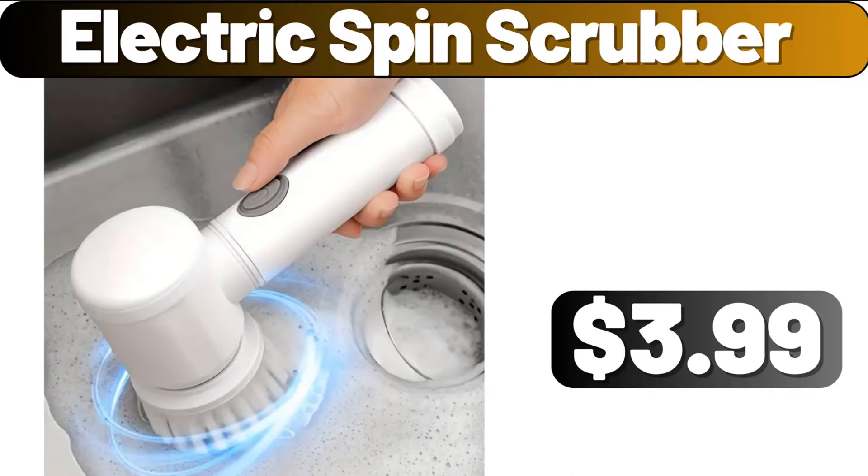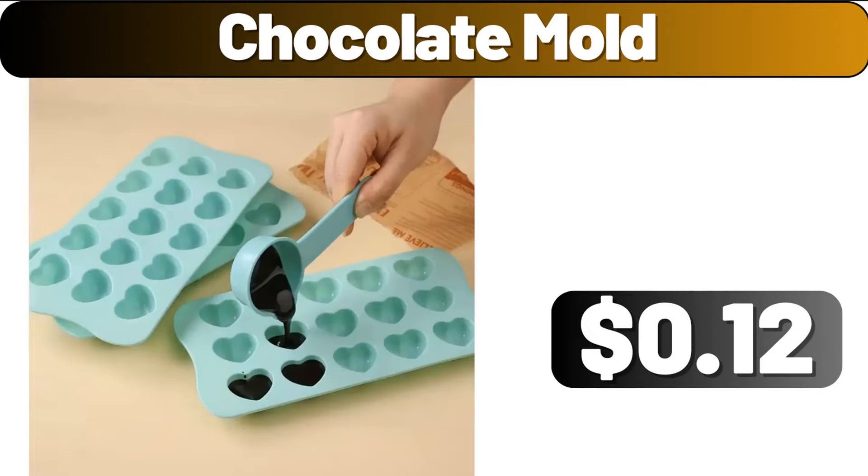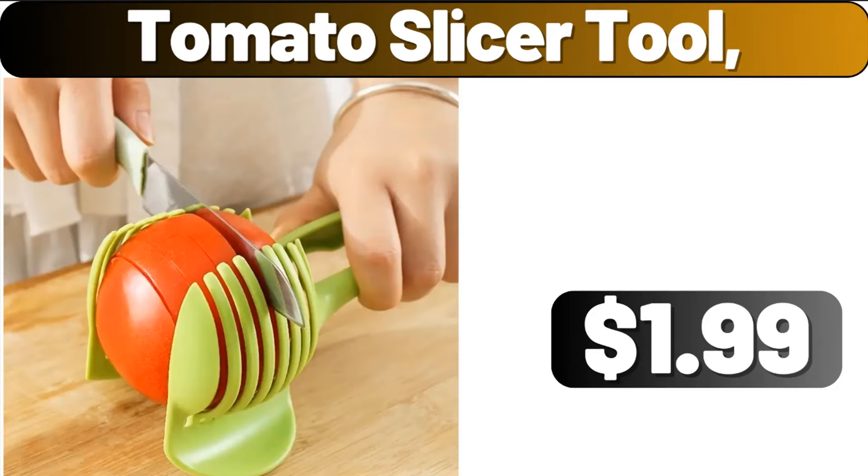Electric Spin Scrubber, $3.99. Chocolate Mold, $12. Tomato Slicer Tool, $1.99.